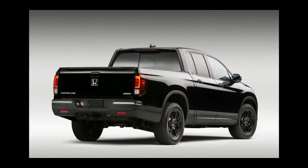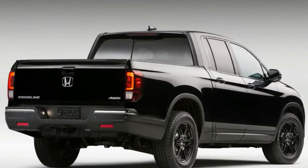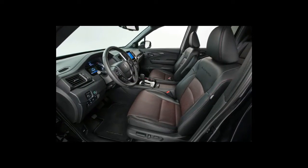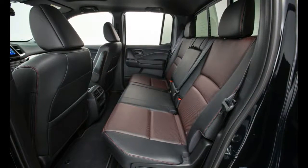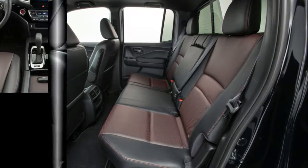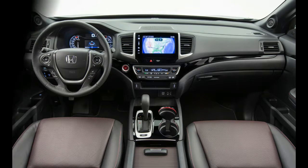Simple tail lamps with a C-shaped illumination pattern round out the design. Honda was not prepared to provide specifics about feature content for the 2017 Ridgeline, but it did say that the truck will be offered with three-zone automatic climate control, leather upholstery, push-button start, and the company's 8-inch display audio system with Apple CarPlay and Android Auto functionality. Versatility is enhanced by 60/40 split rear seats that either fold down or up.